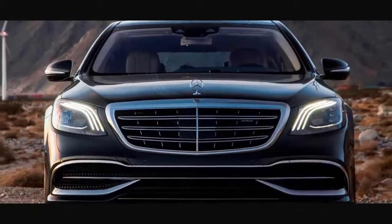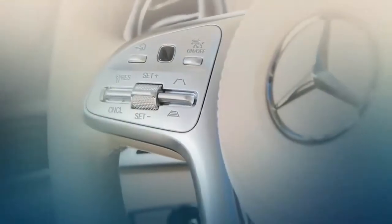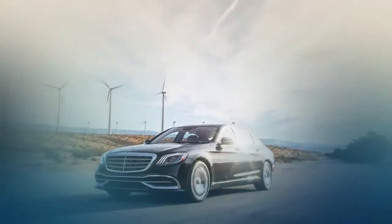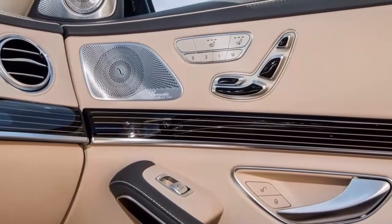The instrument cluster and screen for the infotainment are crisp, sharp, and fully configurable — side-by-side dual 12.3-inch wide screens that appear as one long piece. Whichever theme you choose can be coordinated with the 64-color ambient lighting system.